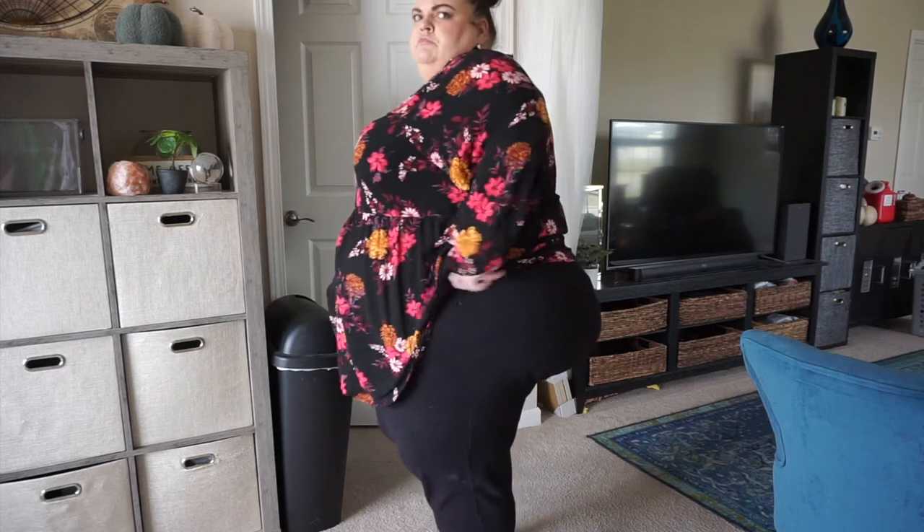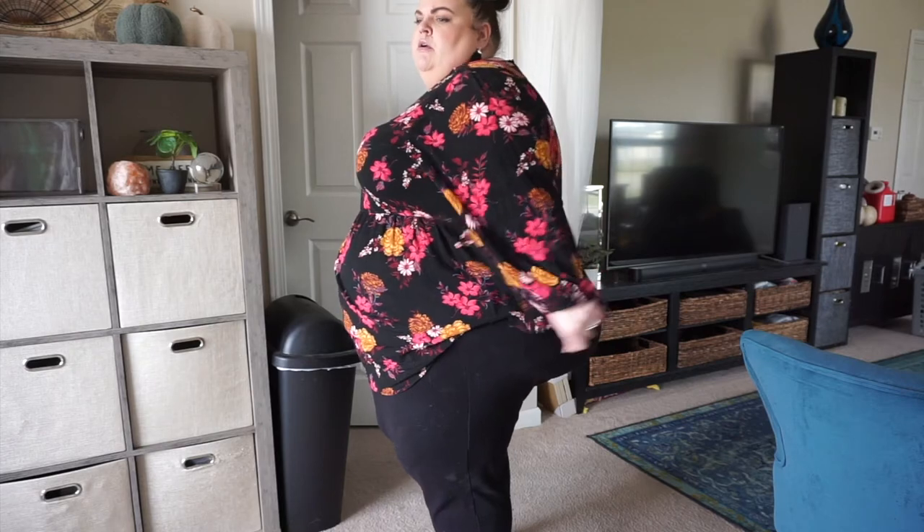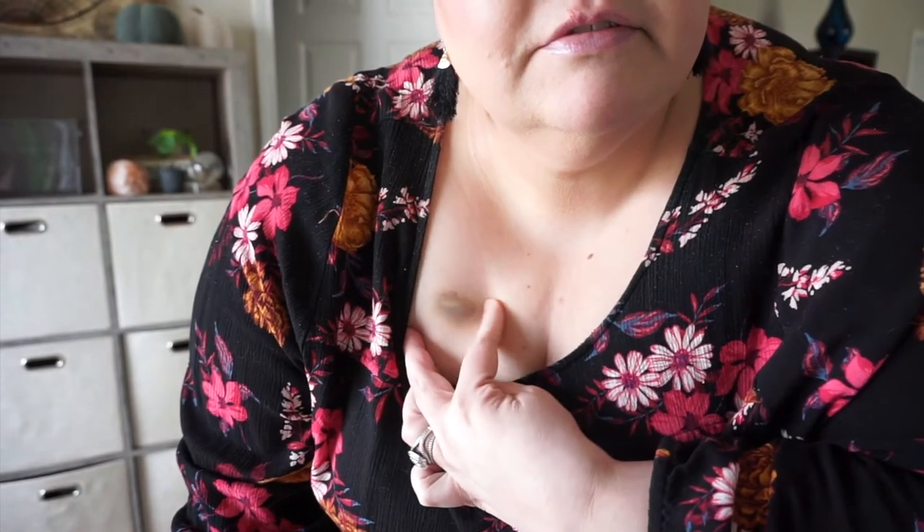I wear these pants every opportunity I get. They're still a deep, dark black — they wash and dry like a dream. The top I'm wearing is a tunic, also from Torrid, with a nice billowy sleeve with elastic cuffs so you can pull it up to the elbow if you want. It has a baby-doll seam with a shirt-tail hem. This shirt is also washable — I don't dry it, but it's made out of their lightweight crinkle fabric. I like the combination of a fall or wintry look to the floral pattern while still being light enough to be comfortable or wear layered with other things.